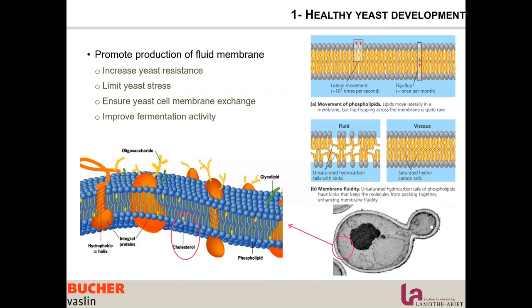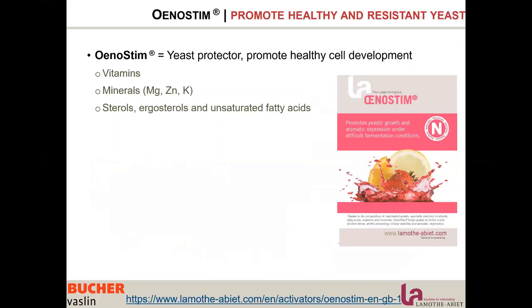Oxygen can be used by the yeast to create this unsaturation. La Motabier did a lot of work on rehydration nutrients and came out with Unosteam, which is a yeast protector that promotes healthy cell development. It is a blend of vitamins, minerals, sterols, ergosterol, and unsaturated fatty acids.